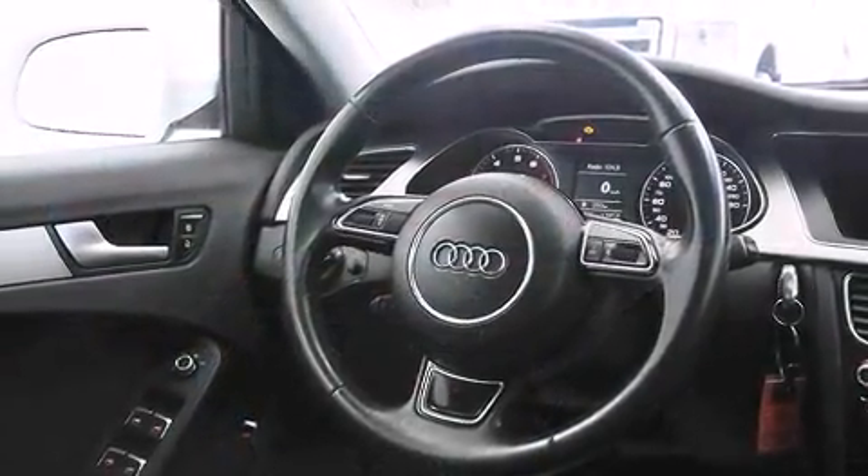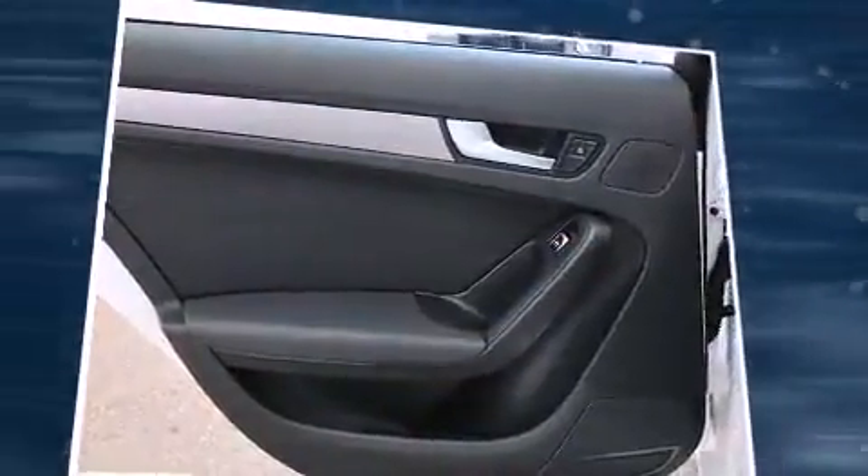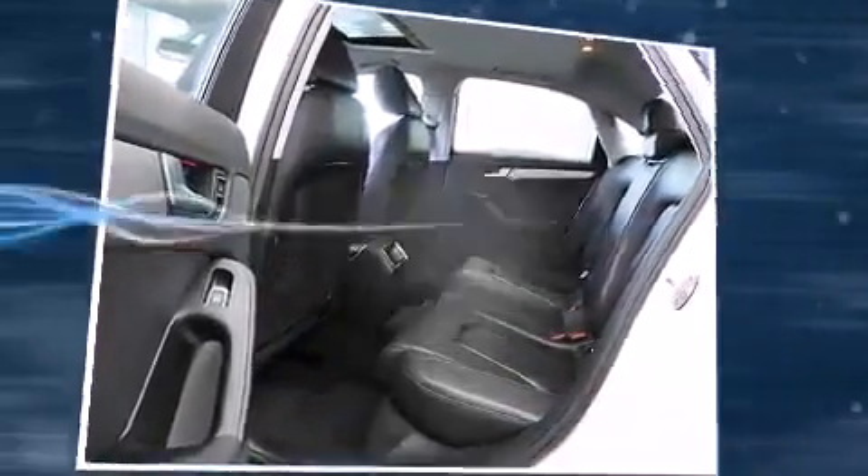Everything is where it ought to be, from the dashboard controls to the door locks and window controls. You and your passengers will enjoy the stereo system, which includes a CD player with MP3 capability and 10 speakers.